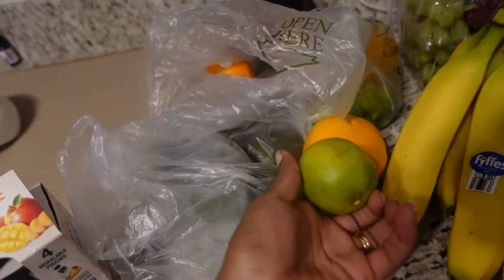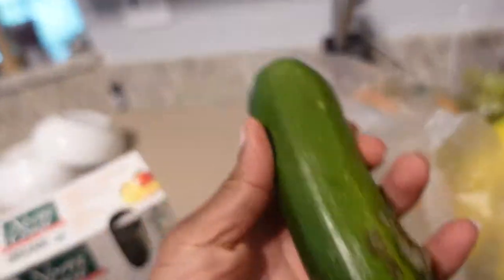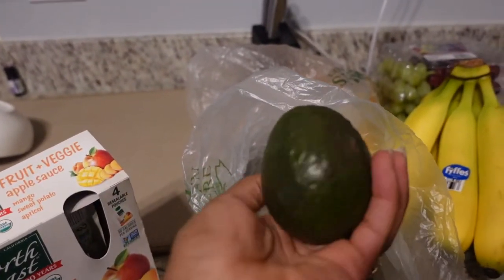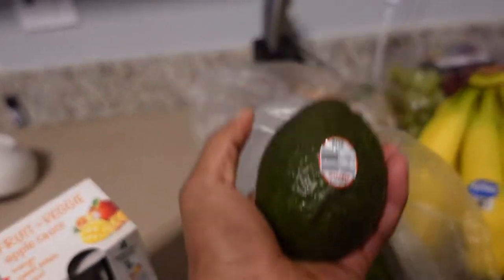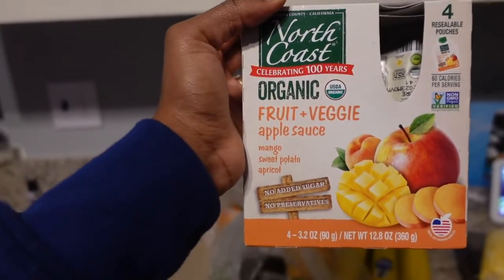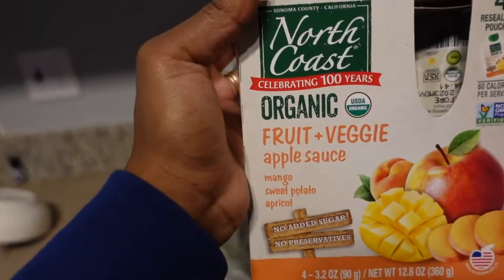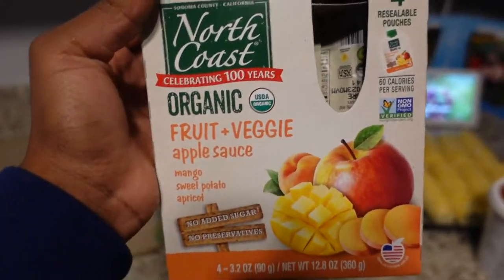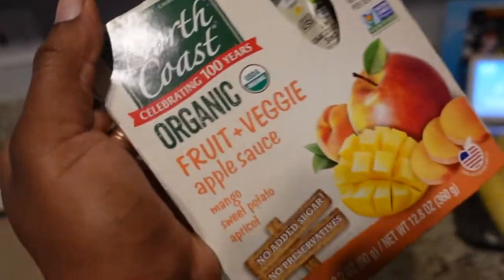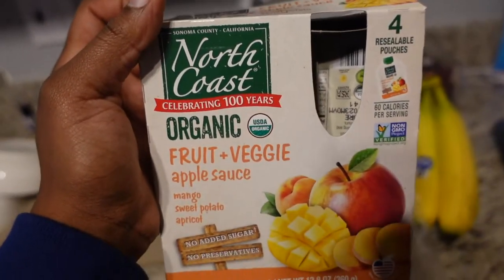I got some zucchini and avocados because we cannot go to the store without getting avocados for Milena. I'm also going to try fruit and veggie pouches — applesauce-type things — for her. She wants them sometimes, sometimes she doesn't. She's not really a huge snacker, so we're trying different things to get her into snacking.